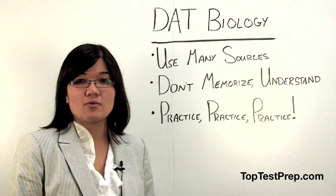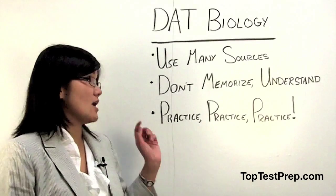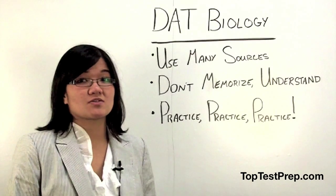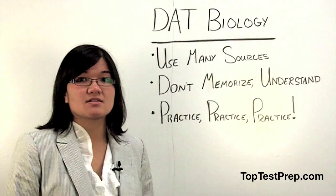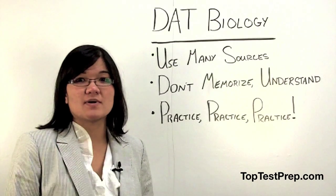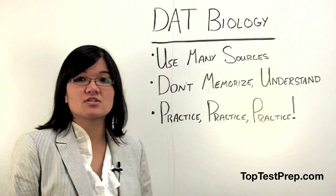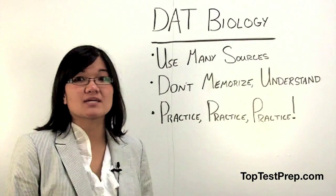For this reason, it's really important to ace it. My first tip for acing it is to use a lot of sources. Not all textbooks are created equal. Different authors will have different techniques of expressing information and difficult concepts. Find the one that works best for you. Also, using a lot of sources will ensure that you're able to cover every single topic that's on the DAT.